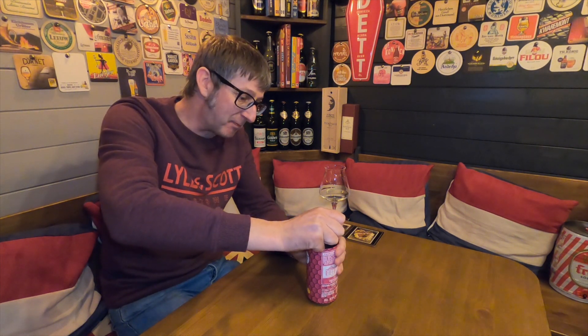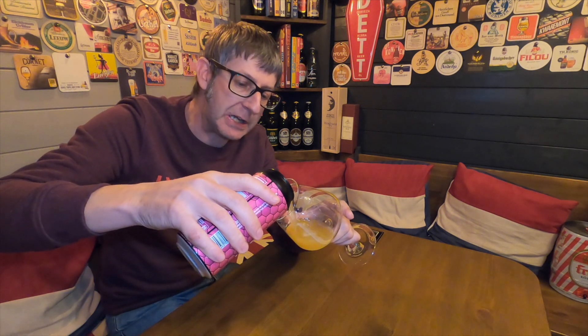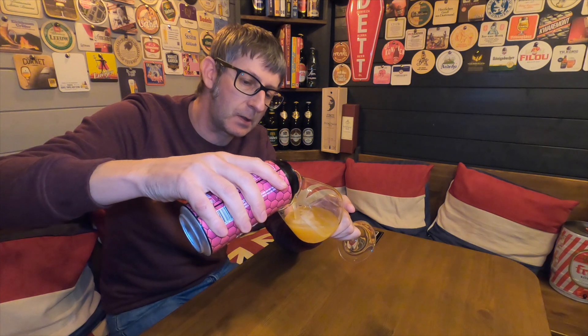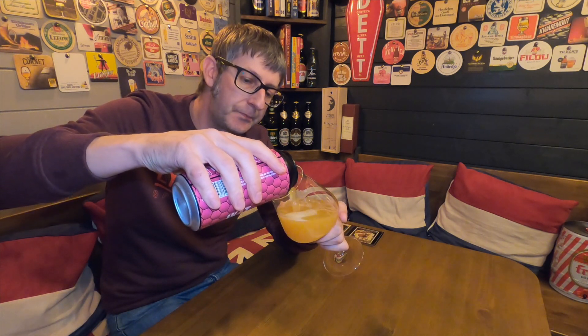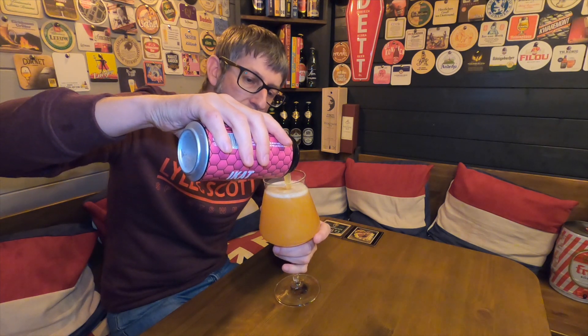The Salt Beer Factory, believe it or not, they've only been around less than 18 months. So they're fairly new on the scene. I'm interested in what this has to offer.